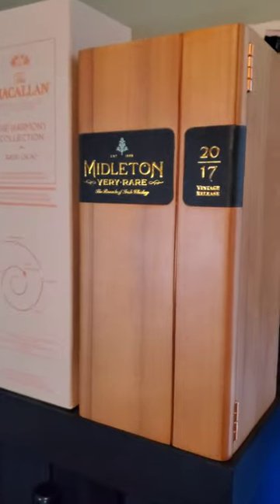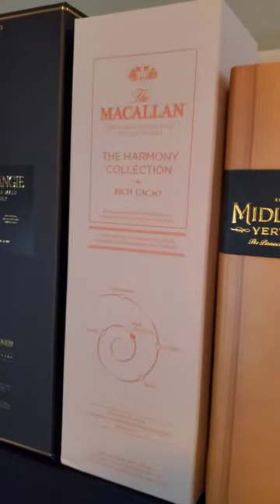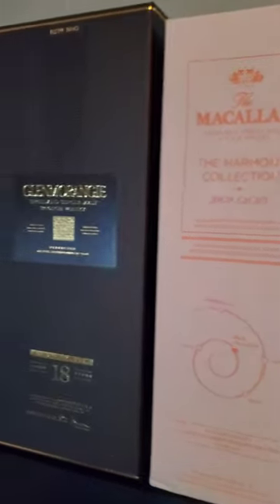A Stag Jr. — that's the 17. That hole right there is probably for one of my Maker's Mark; I got it out for a video or something. This is one of my prized possessions: a Midleton Very Rare 2017. There's a story behind that — maybe I'll tell it sometime.